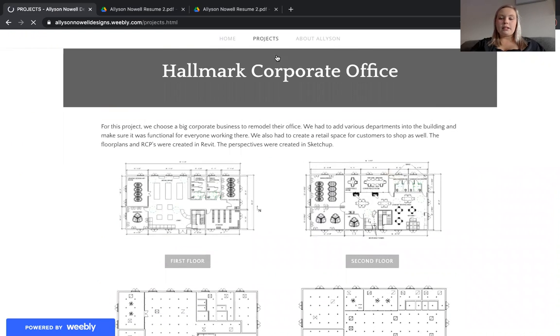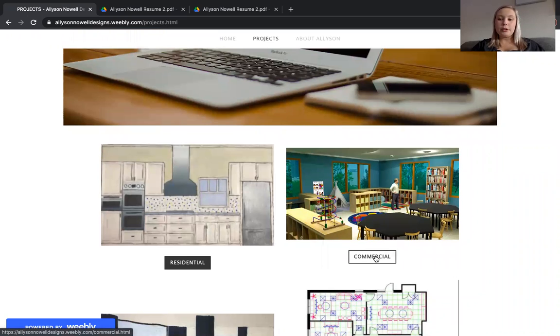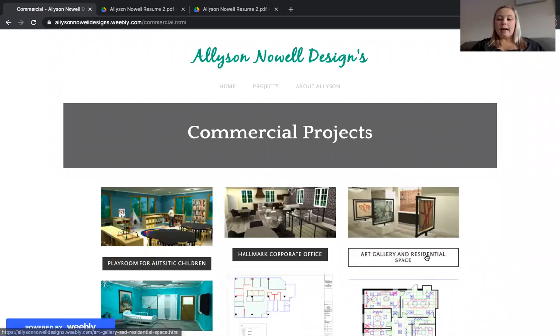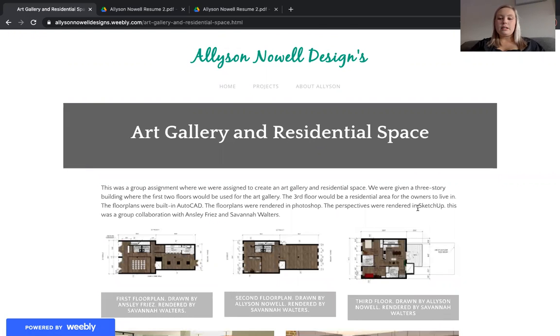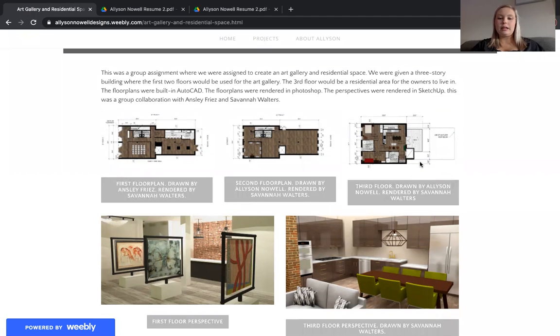And if you go back to my projects, there's one project that has been grouped together as both residential and commercial, which is the art gallery and residential space. This was a task where we were given a three-story building with the task to create an art gallery for the first two floors and a residential space for the third floor. This was a group project that I did with Ansley Fries and Savannah Walters. First, you'll see our floor plans that we created in AutoCAD and rendered in SketchUp and Photoshop.